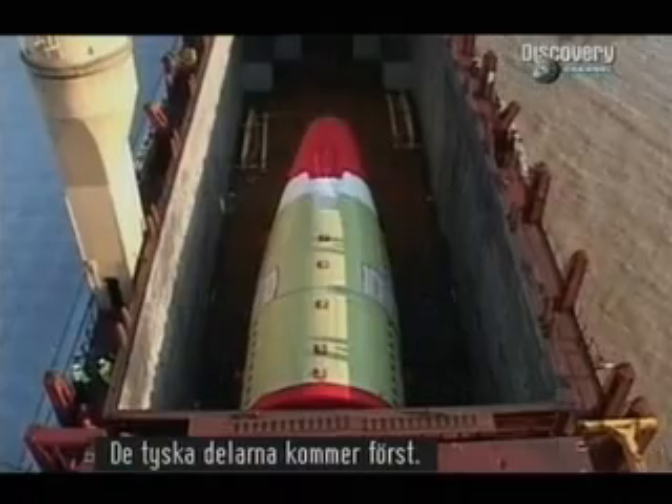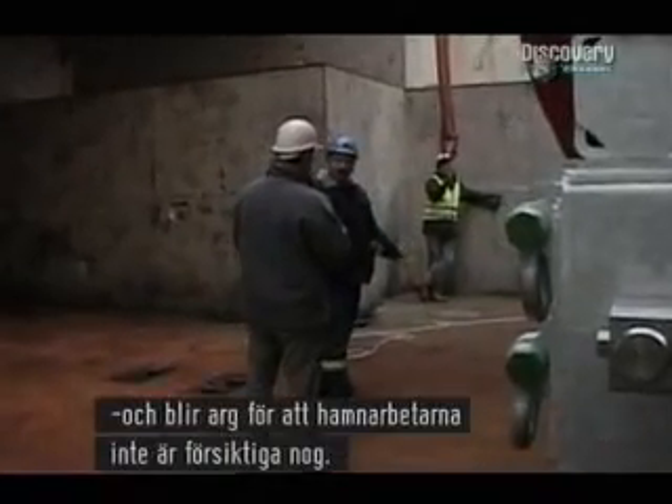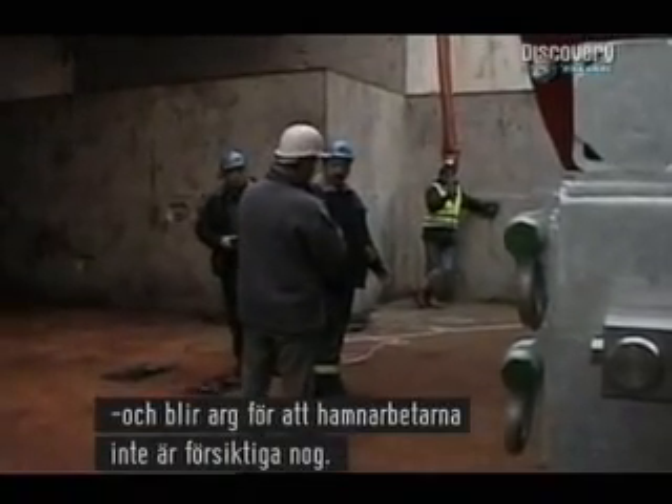First to arrive are the German fuselage parts. Here the ship's Russian captain, feeling protective of his cargo, gets angry with the French dock workers for not being careful enough.